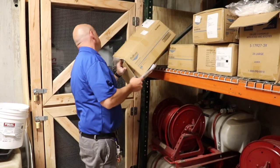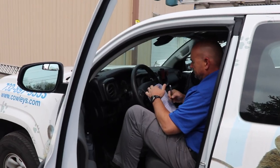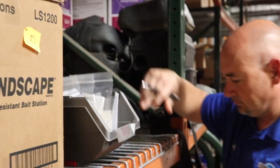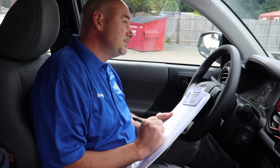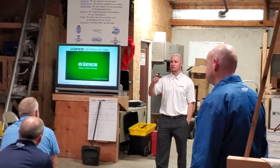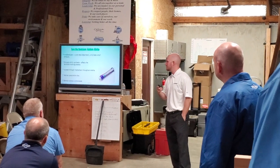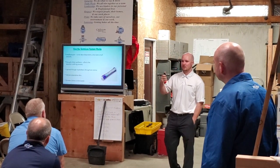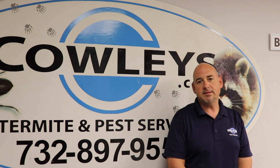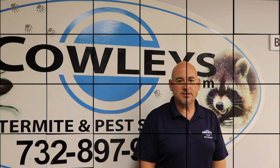Along those 18 years, I have been a technician, sales representative, service manager, and now an operations manager. I do attend many seminars and classes during the year to make sure that my knowledge on insects of all kinds is up to date so I can utilize it here at Cowley's. Thank you for tuning in to this month's Tech Talk.